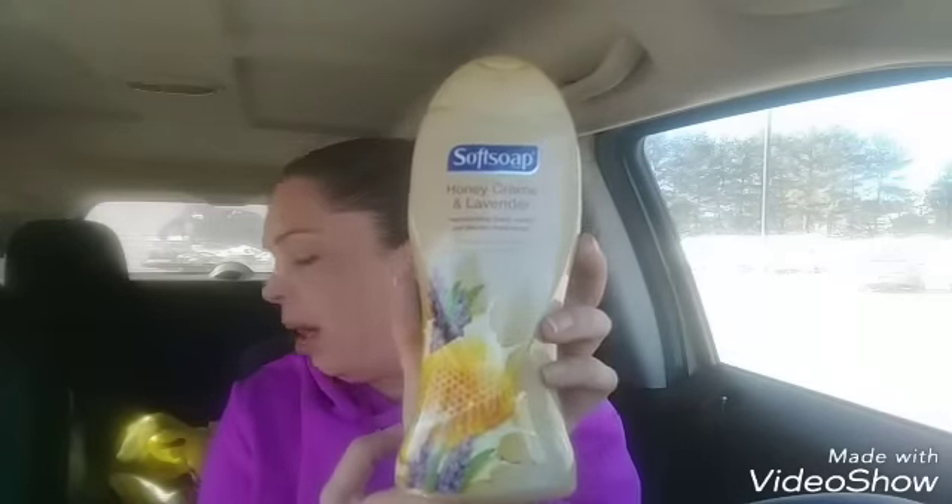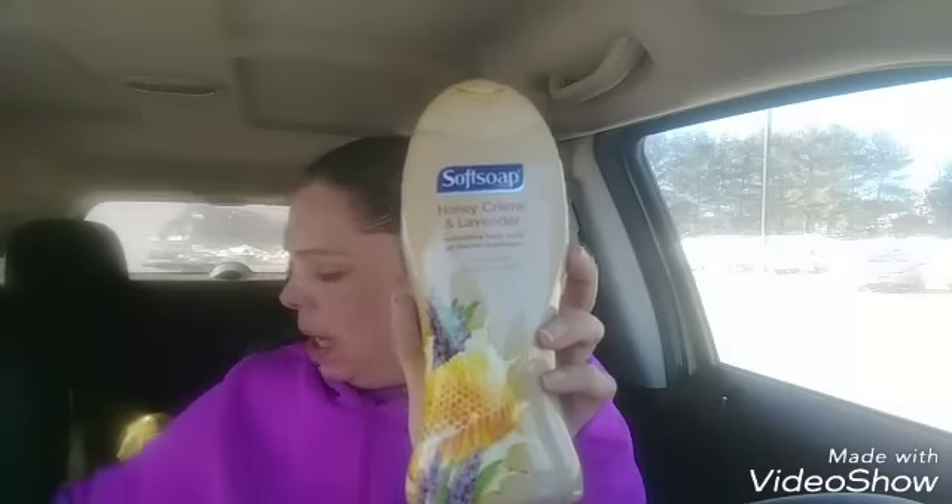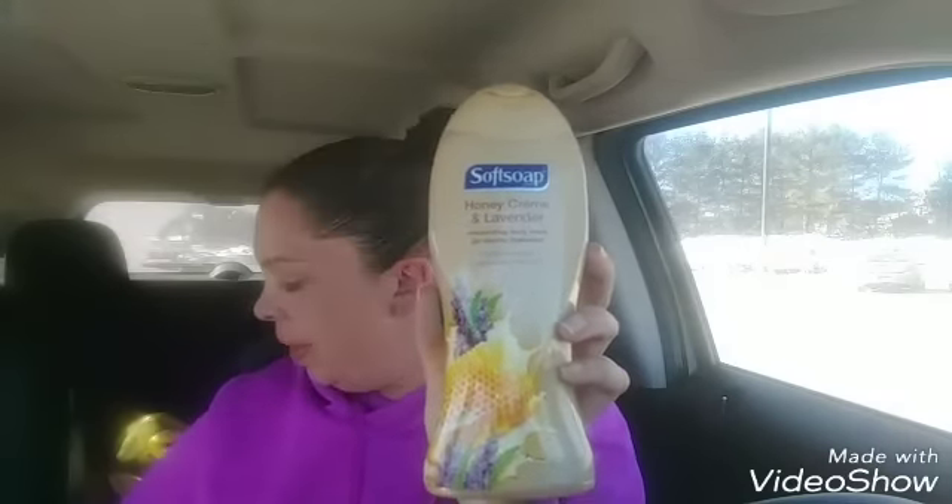I also got another Soft Soap — this one is honey cream and lavender. It's also on clearance, same as before: rang up at $1.35, with the $1 off digital making it 35 cents. This is where it pays to have multiple Dollar General accounts, because you can get more than one deal.